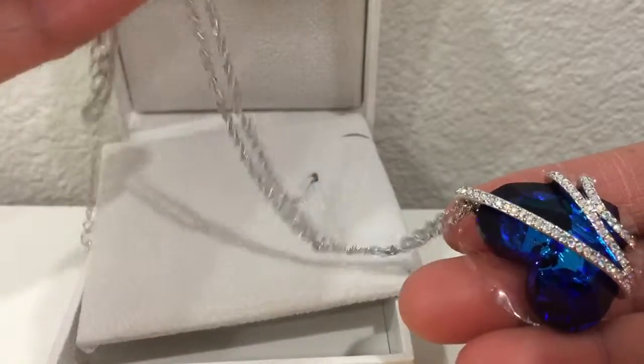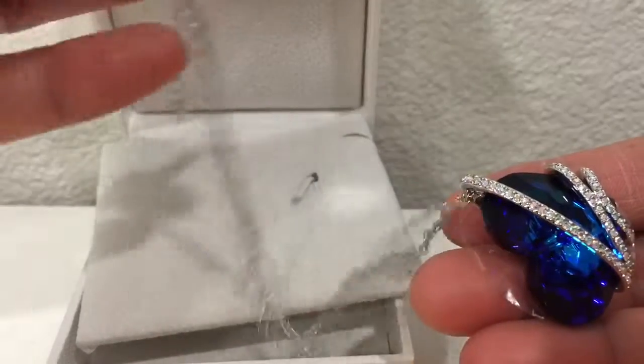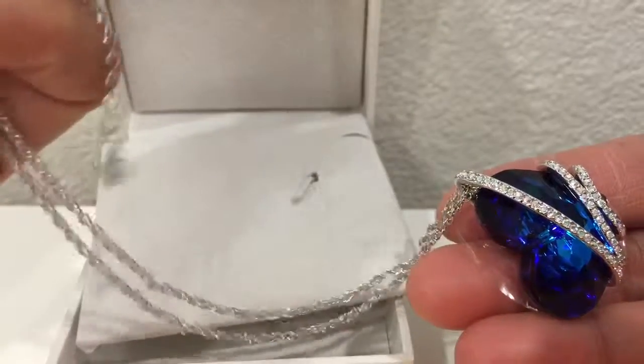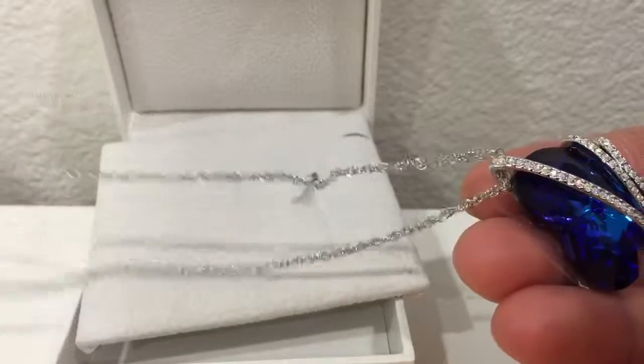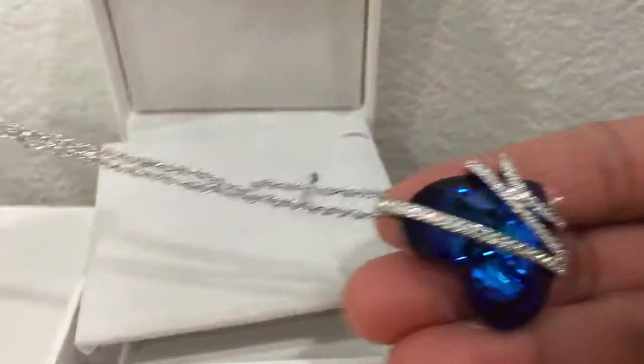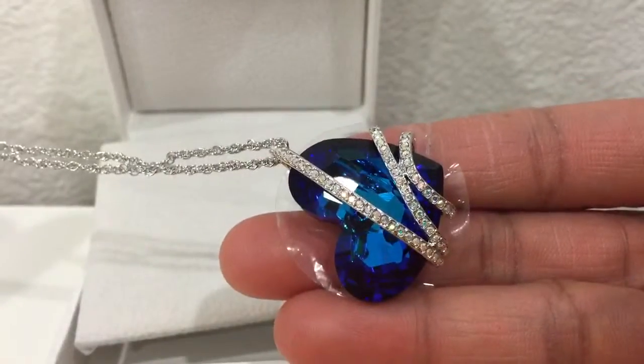...durable and it holds the pendant well. It has a lobster claw clasp, and this is 18 inches long with an extension of 1.5 inches. Thank you so much for watching, guys — hope you like my video review!